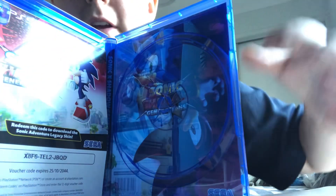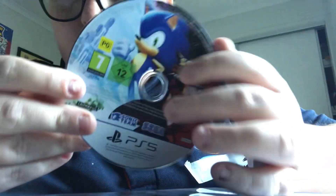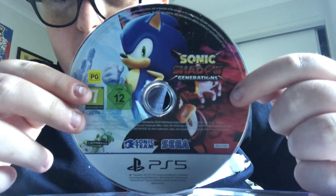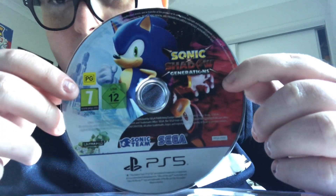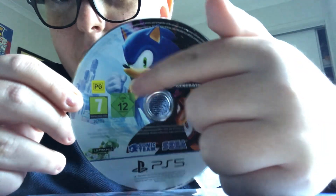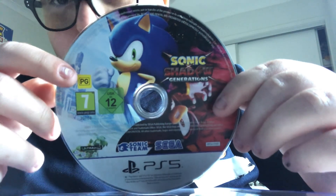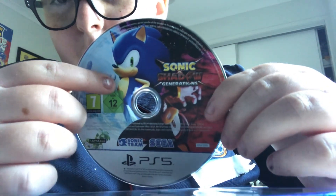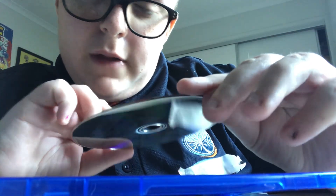Let's take a look at the disc — that's pretty good. There's something inside there, that's the reversible cover. This is actually the Japanese cover, but it's in the English version. The disc looks pretty cool — it says Sonic x Shadow Generations. The rating shown is PEGI 7 — that's the UK rating system — and there's the German rating system, PG for Australia.